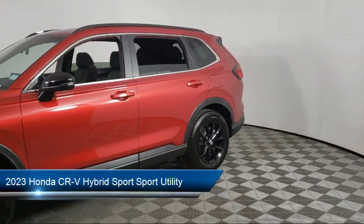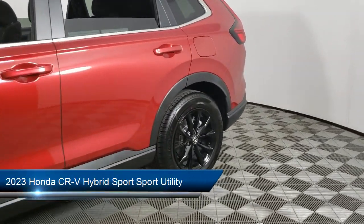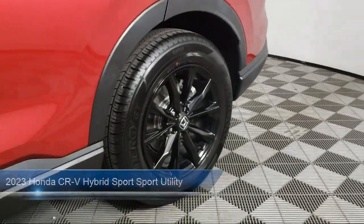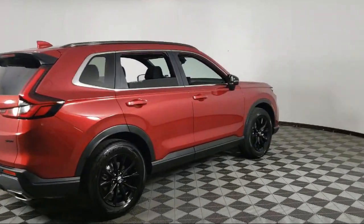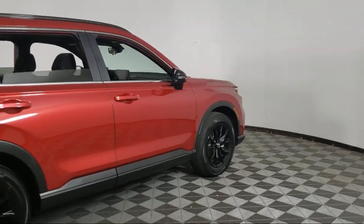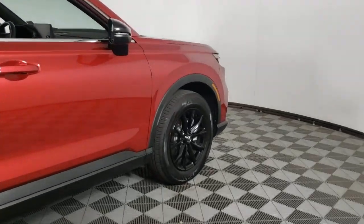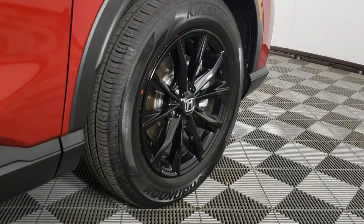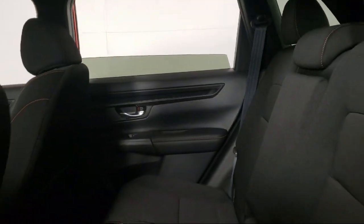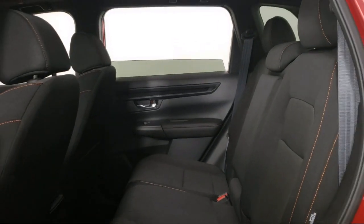It comes equipped with heated front seats, roof rack, keyless entry, Apple CarPlay and Android Auto, rear view camera, leather steering wheel with auto tilt-away, speed sensing steering, steering wheel controls, auto high beam headlamp control, alloy wheels, and has less than 10,000 miles on the odometer.